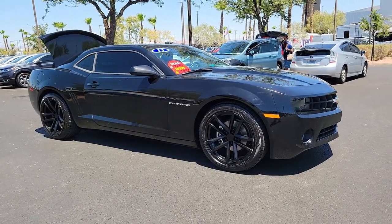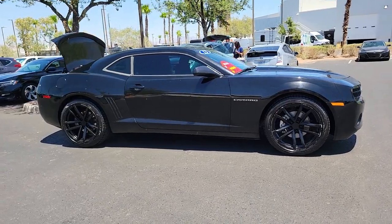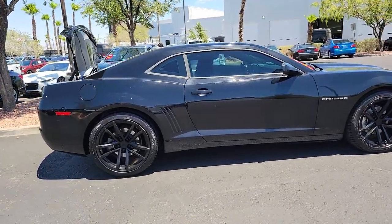Take a moment to check out the 2013 Chevrolet Camaro. This vehicle still has fewer than 150,000 miles on the clock, so it won't last long.